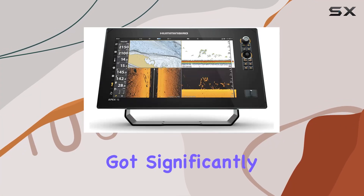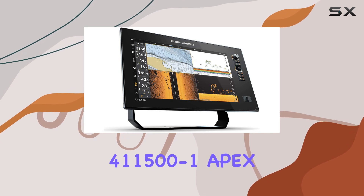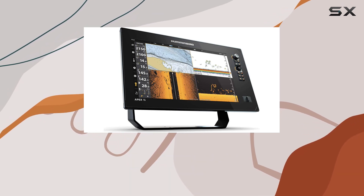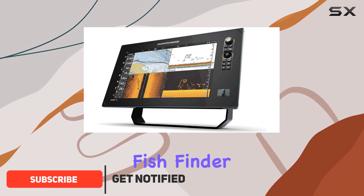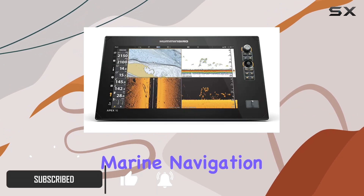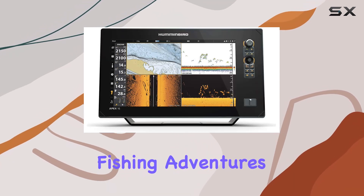Exploring the waters just got significantly more advanced with the Humminbird 411500-1 Apex 16 Mega SI Plus Chartplotter. This device isn't just another fish finder — it's a comprehensive marine navigation tool that brings unparalleled clarity and detail to your fishing adventures.